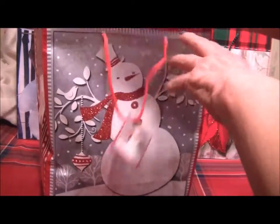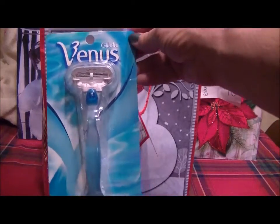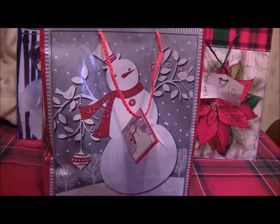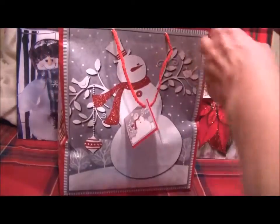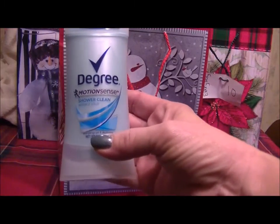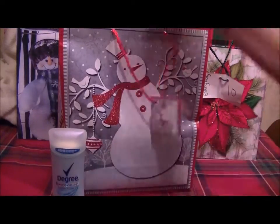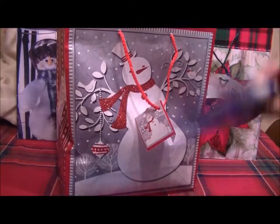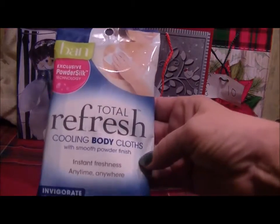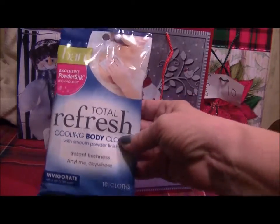This one is going to be like a CVS giveaway. It includes a Gillette Venus razor, some Degree Motion Sense shower-clean deodorant, and these Total Refresh cooling body cloths with smooth powdered finish.